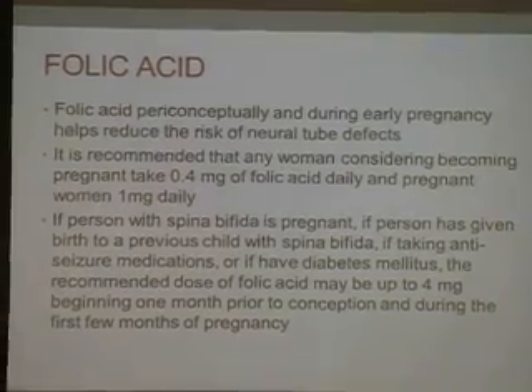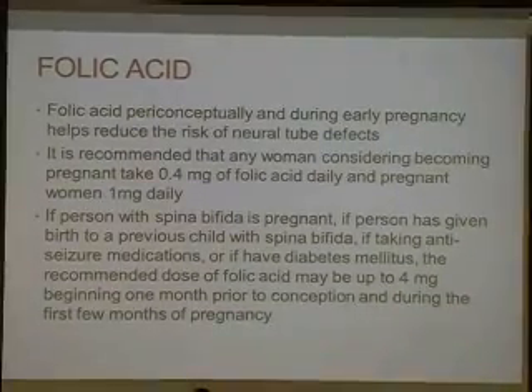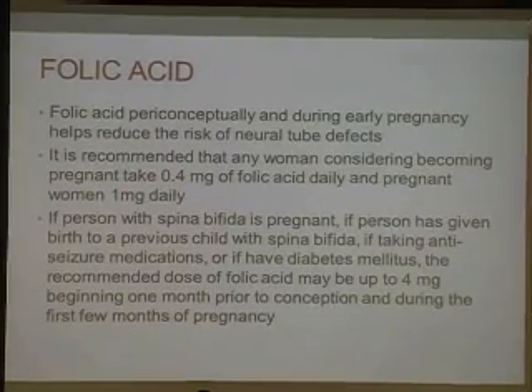At one point folic acid wasn't being fortified in grains, but now that it is, there is less incidence of spina bifida. Because of medical technology, people are living longer with spina bifida. Folic acid peri-conceptually and during early pregnancy helps reduce the risk of neural tube defects. We recommend any woman considering becoming pregnant to take 0.4 mg of folic acid daily, and women who are pregnant, 1 mg daily.